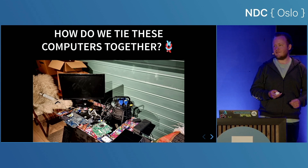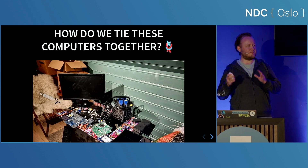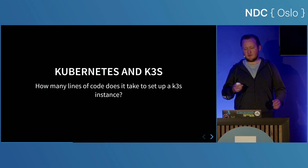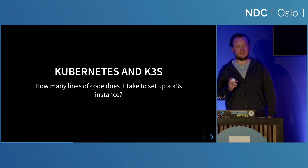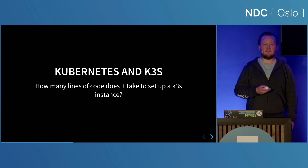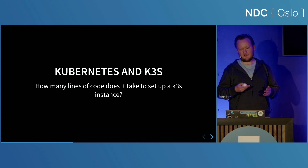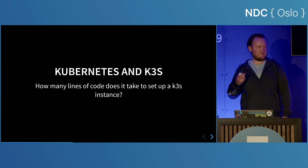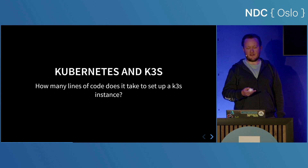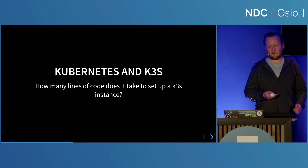So how do we tie these computers together and create a coherent unit? We don't want to manage each single computer — that would be difficult. We can use something called K3S. Kubernetes is a highly configurable platform for managing and orchestrating containerized applications across a cluster of machines. Basically, it's just containers scaled. And K3S is a lightweight variant of Kubernetes designed for resource efficiency and simplicity, which makes it a good fit for this kind of build.